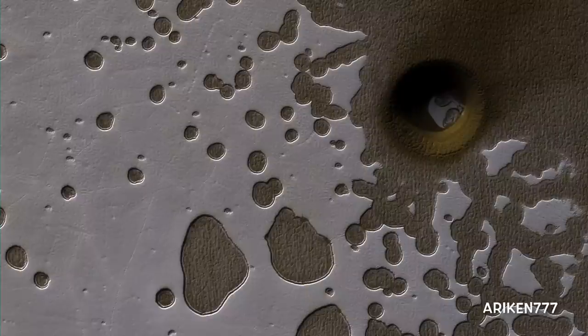This observation from Mars Reconnaissance Orbiter in the southern hemisphere shows many shallow pits in the bright residual cap of carbon dioxide ice, also called Swiss cheese terrain. There is also a deeper circular formation that penetrates through the ice and dust, which might be an impact crater or a collapsed pit.